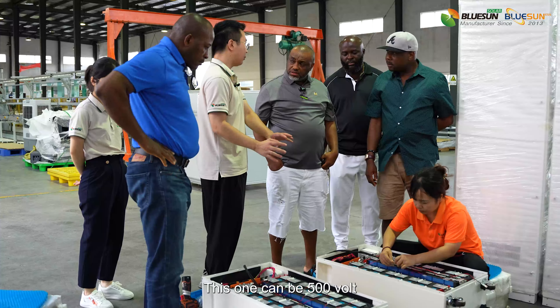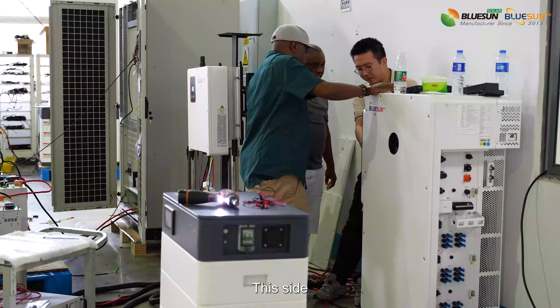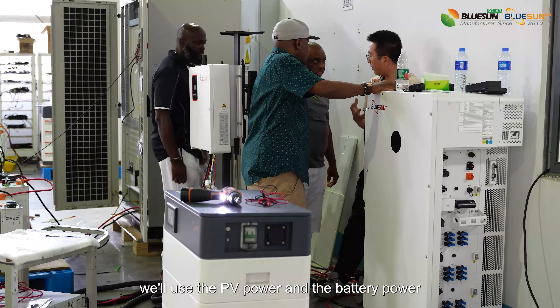This one can be 500 volt, 600 volt. This is an H3 box. This side, we use PV power and battery power.